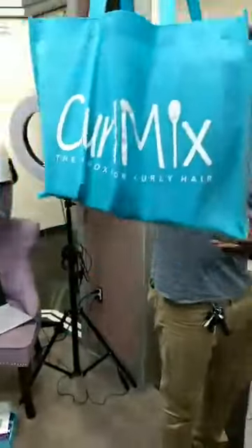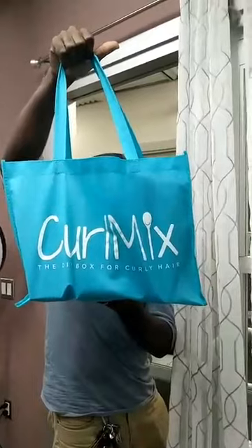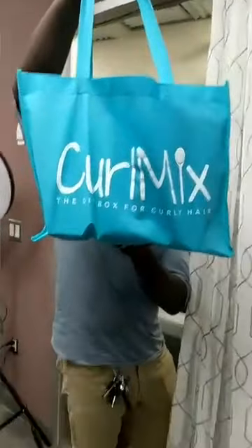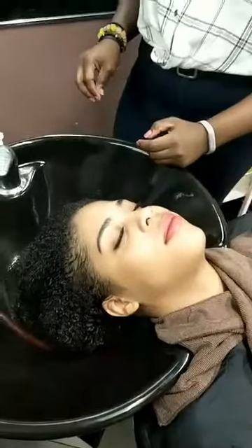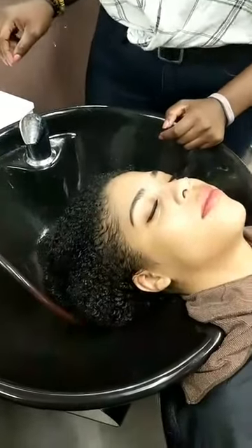Tim, can you show us what kind of tote everyone gets tonight if they place an order? This is the Fancy Tote — everyone who places an order tonight gets one. Just make sure you use the code WHISPER to get 20% off, and everyone's a winner for that. We have at least four more giveaways, so don't worry.